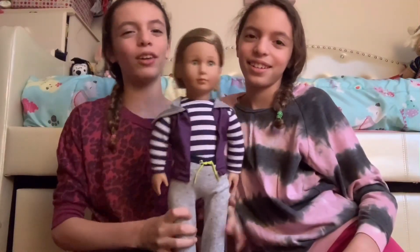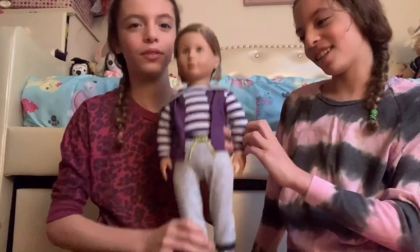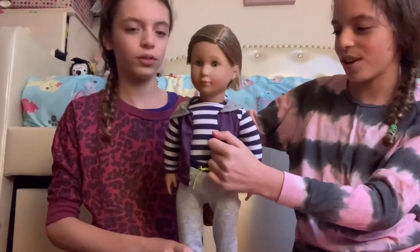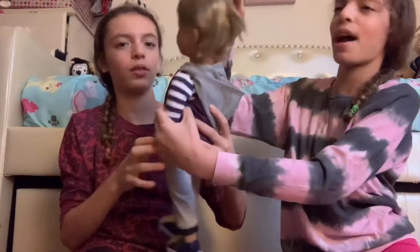This is our doll, Raphael. Do you want to describe his outfit? So he has a shirt, he has a little sweater with a hoodie, he has pants, and he has these cool shoes, and he has this nice slicked back hair.